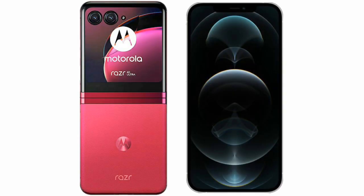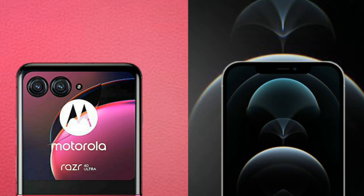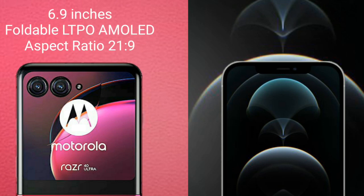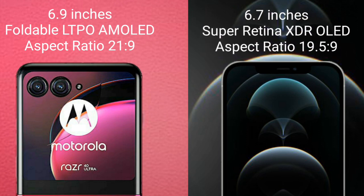I will compare the new Motorola RAZR 40 Ultra with iPhone 12 Pro Max. Motorola RAZR 40 Ultra comes with a 6.9-inch foldable LTPO AMOLED display with an aspect ratio of 21:9. iPhone 12 Pro Max comes with a 6.7-inch Super Retina XDR OLED display with an aspect ratio of 19.5:9.